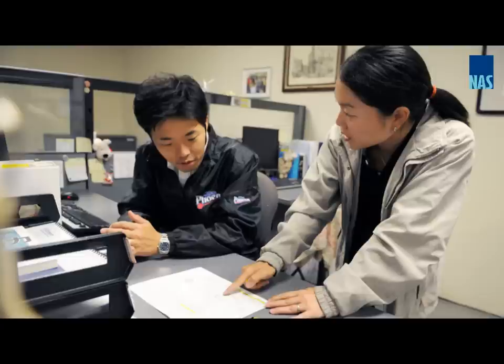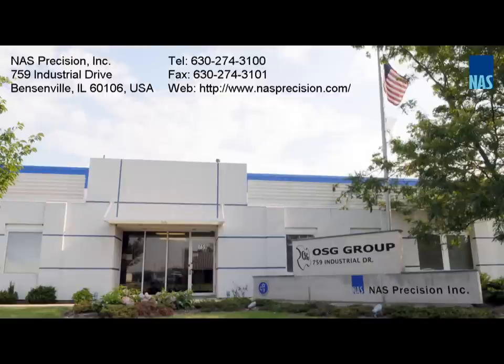At NASC Precision, we are committed to providing our customers with the most cost-effective quality products and the best regrinding service in the industry. We strive to work as closely as possible with all of our customers. Please visit us for a tour and find out what values we could bring to your business.